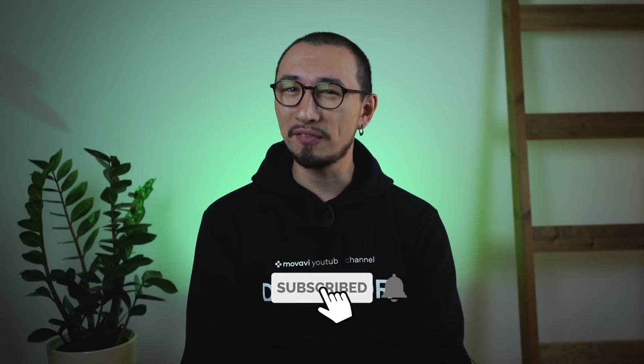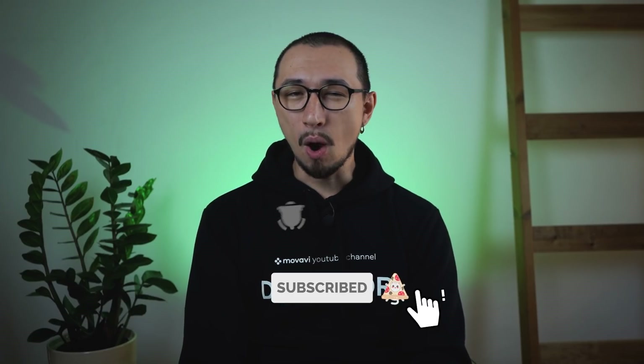Right now I'm going to kindly ask you to like this video and click the subscribe button so we won't forget to do it on the way. Have you clicked all the buttons?